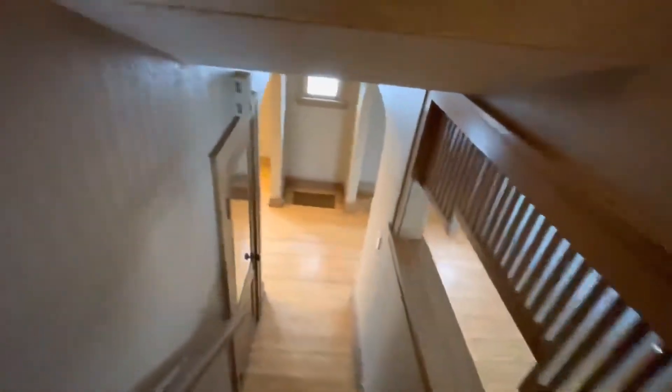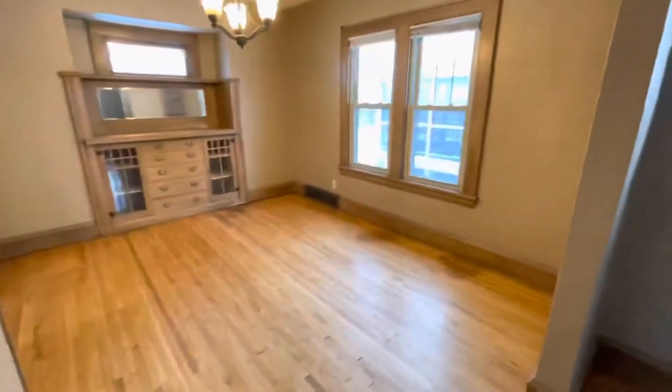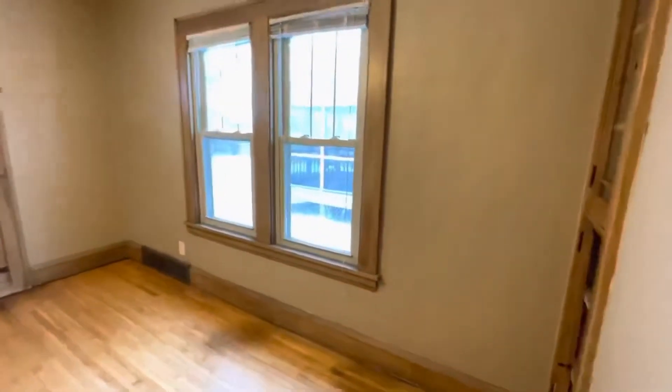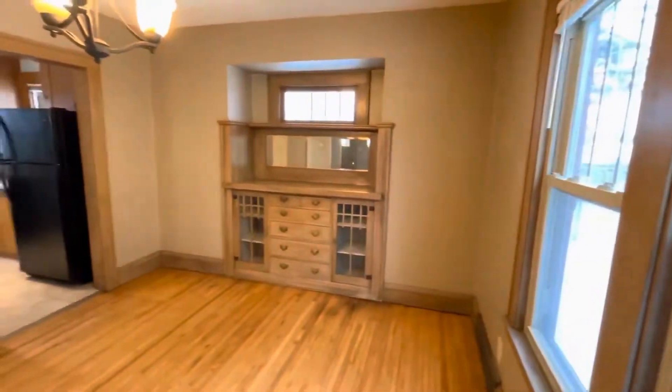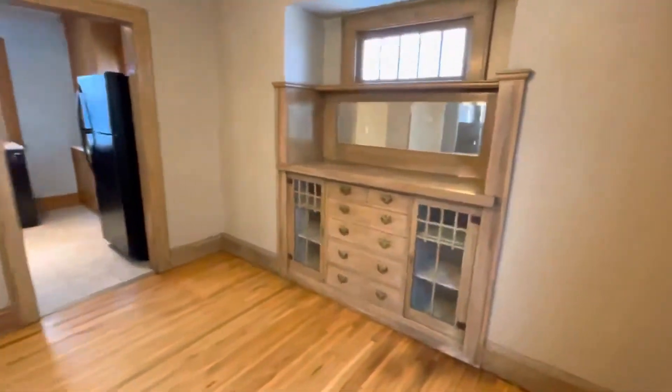A closet sits at the bottom of the stairs. Let's go to the formal dining room. You will love this area. Impress with a built-in buffet.